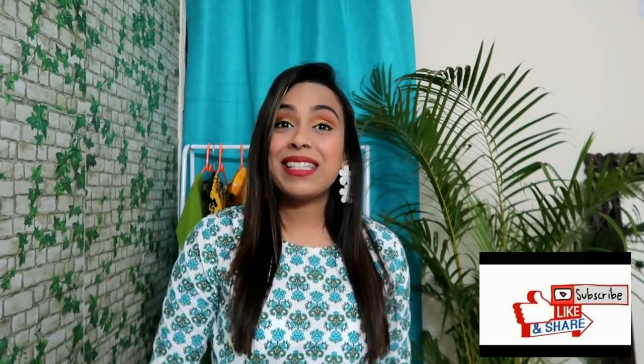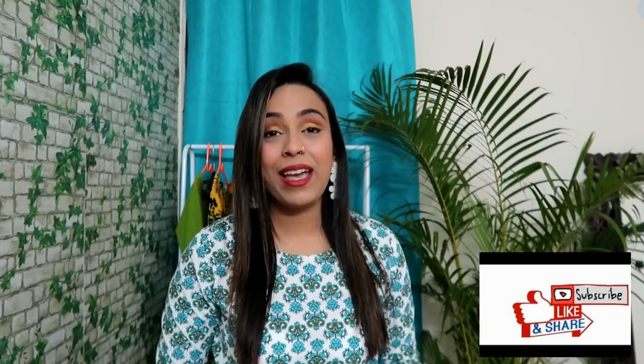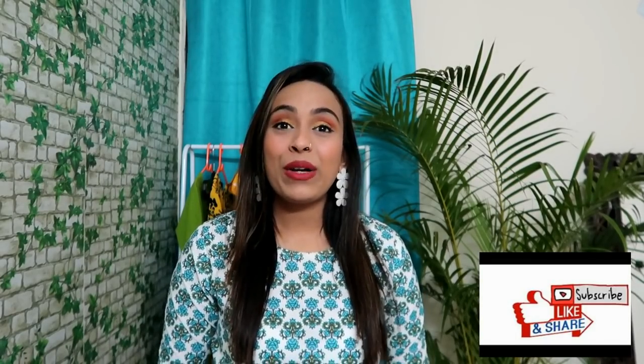Welcome to today's video and welcome to our YouTube channel. Hope you are doing good guys. Today's haul video is an Amazon top haul which is a very affordable haul, especially a college girls haul which is under 500 rupees. It is very affordable and it is perfect for college girls.